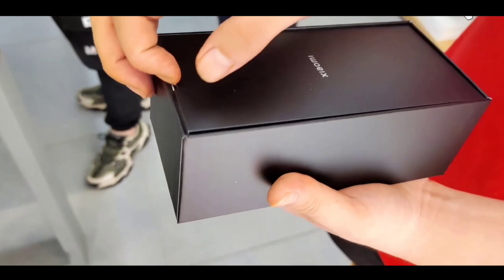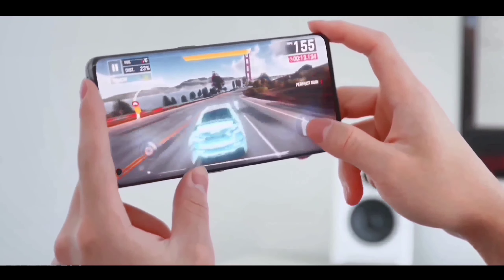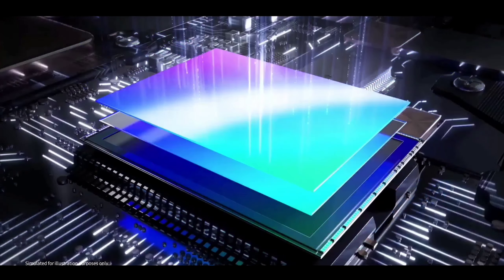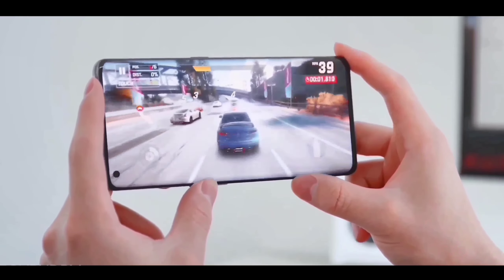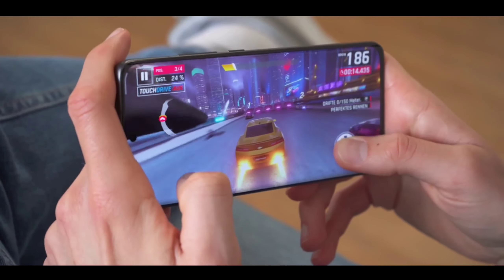The new Redmi Note 12 Pro Max is based on a new best silicon chipset from Snapdragon. First, let's talk about the performance — this phone will feature the new Qualcomm Snapdragon 780G 5G chipset, and it will also get MIUI 14 with Android 13 and a new 2.6 GHz high clock speed, which is why this phone will deliver high performance.